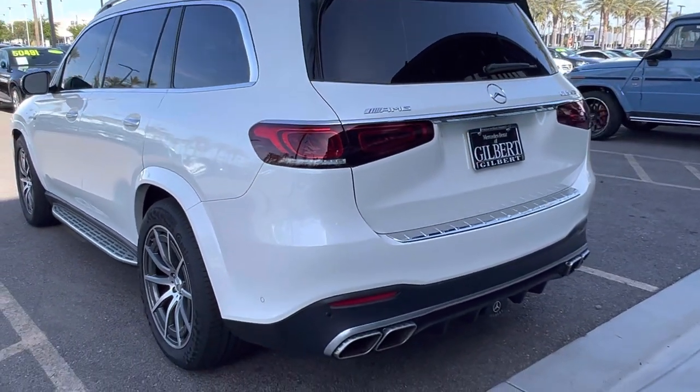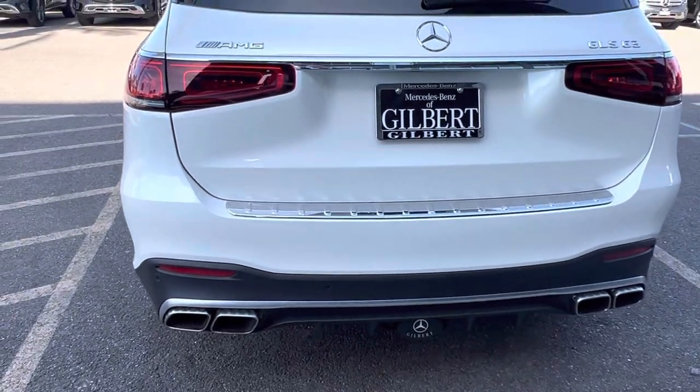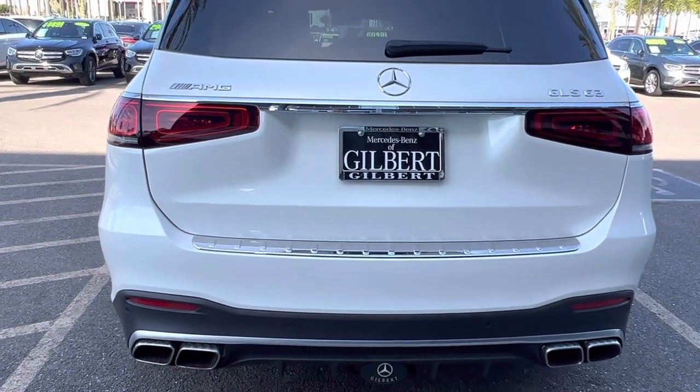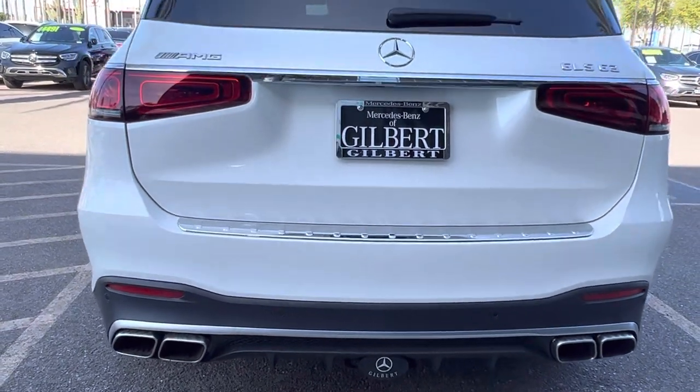Now making our way to the rear — I love the diagonal, parallelogram-shaped exhaust pipes there that come with the 63 model.